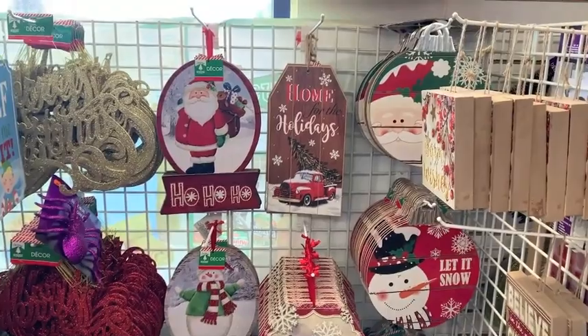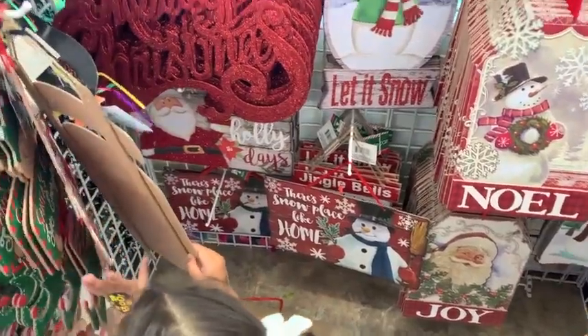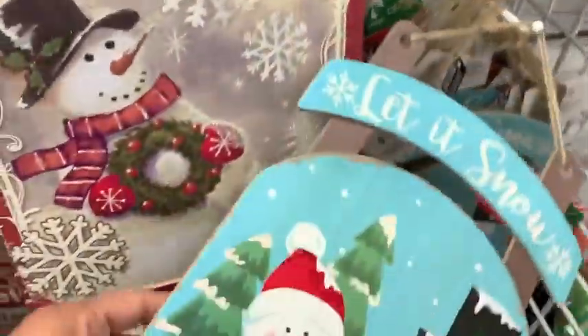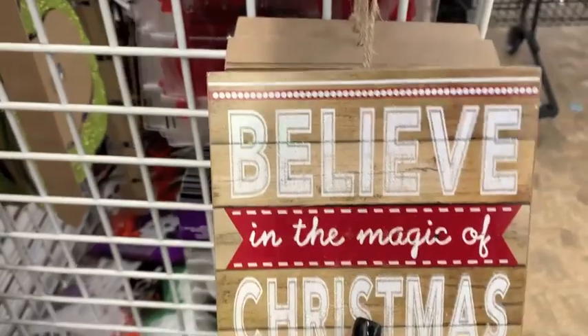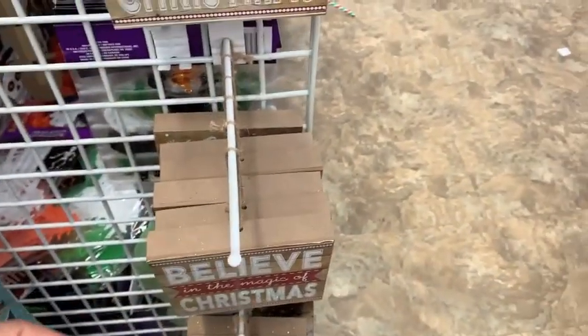My Dollar Tree had quite a bit out. Look at all of these signs just for a dollar. I really loved this 'Home for the Holidays' one with the little red truck — go grab that for a dollar. And then I really loved this 'Let It Snow' one. It just looks so cute with their little vintage scarves. And then these were like thicker signs. I love this 'Believe in the Magic of Christmas' one. They were pretty substantial for just a dollar, I thought that was a great deal.